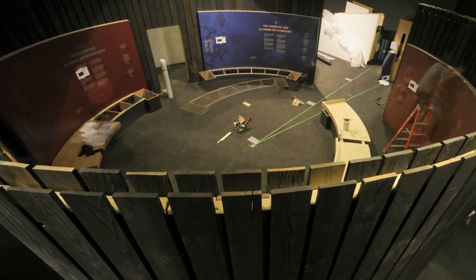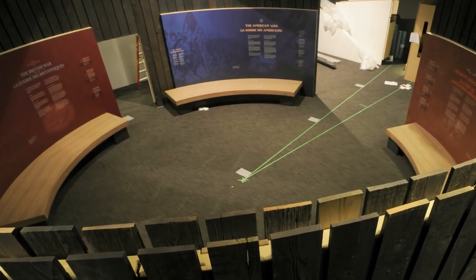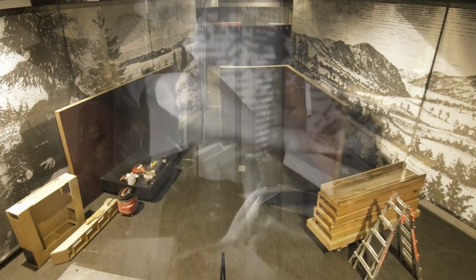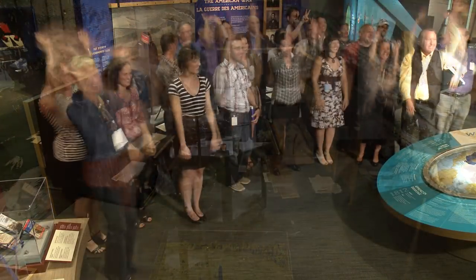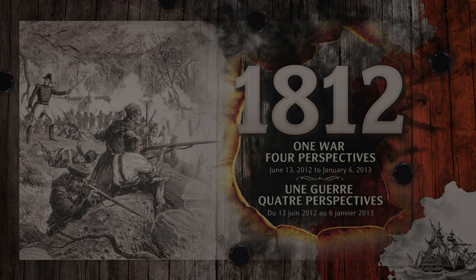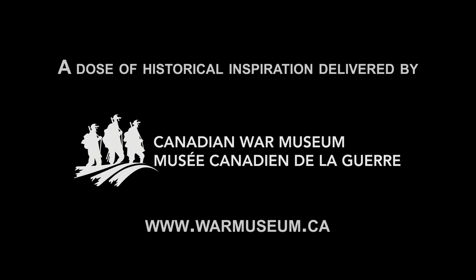We're opening next week and we're really excited for you to come and visit us at the Canadian War Museum. We'll see you next week.